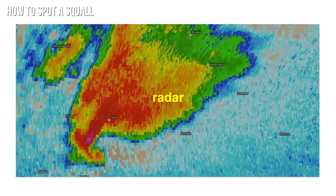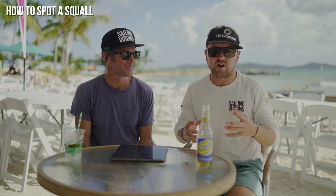The last spotting point is radar. If you're fortunate enough to have radar on your vessel, you can often see the clouds coming closer and closer and monitor their progress towards you.